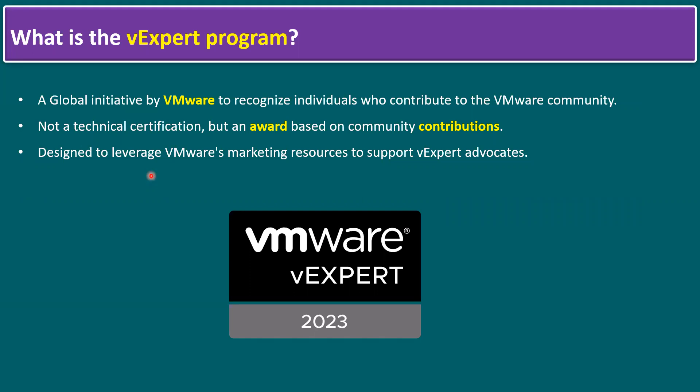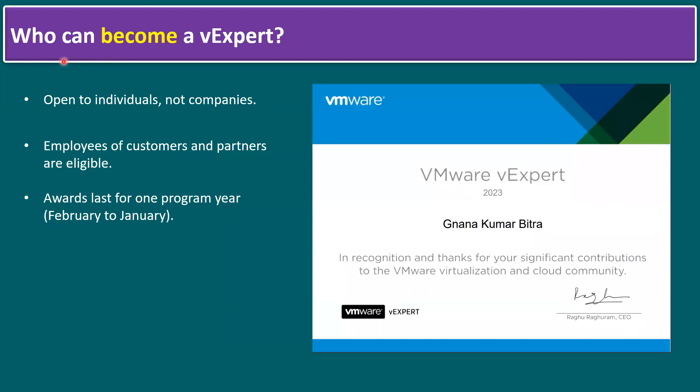It is designed to leverage VMware's marketing resources to support vExpert advocates. Who can become a vExpert? It's open to individuals, not companies. On the right side you can see my personal VMware vExpert certificate for this year — it's for individuals only, not companies. Employees of customers and partners are eligible, and the award lasts for one program year, from February until January. If you're planning to apply for the vExpert second half, applications are open now and closing soon by July 1st.